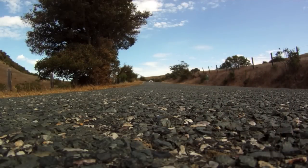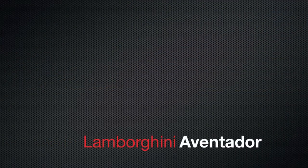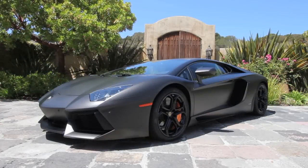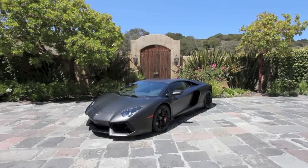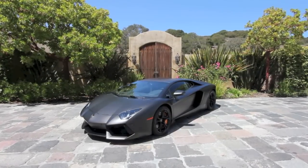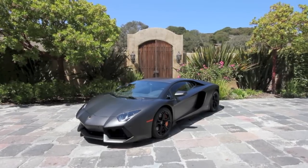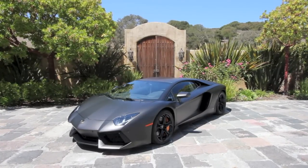How would you introduce a car that really doesn't need an introduction? Probably let it speak for itself. Now even among supercars, Lamborghini has the reputation for extreme design and extreme performance. The Aventador takes that reputation to a technological conclusion and to its zenith.